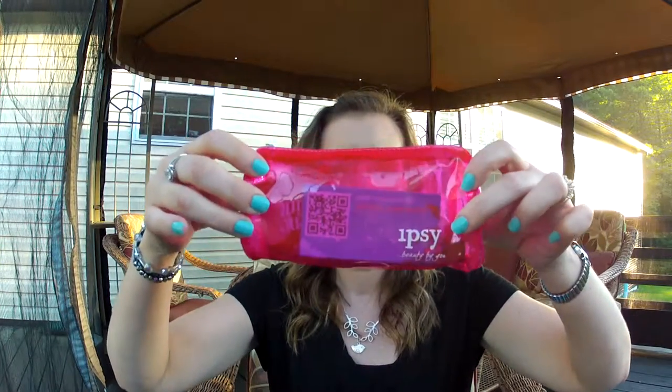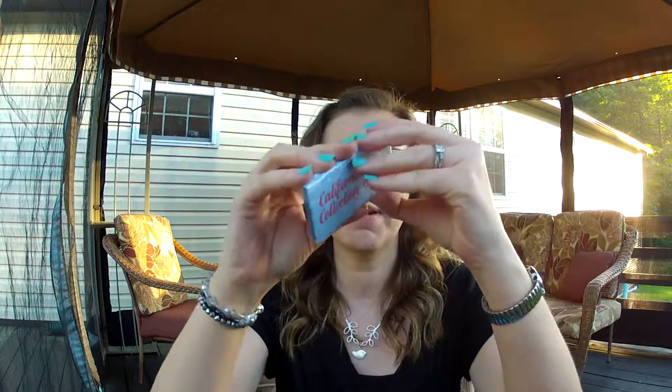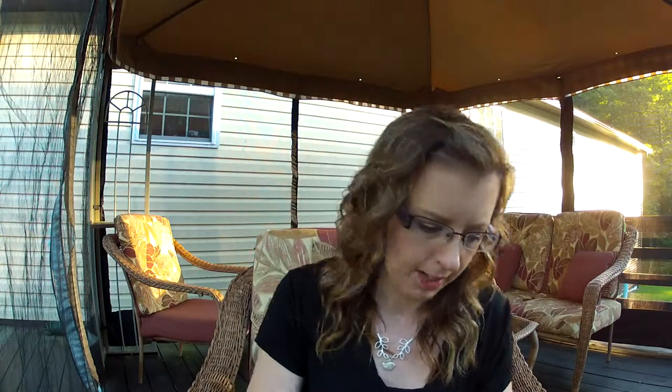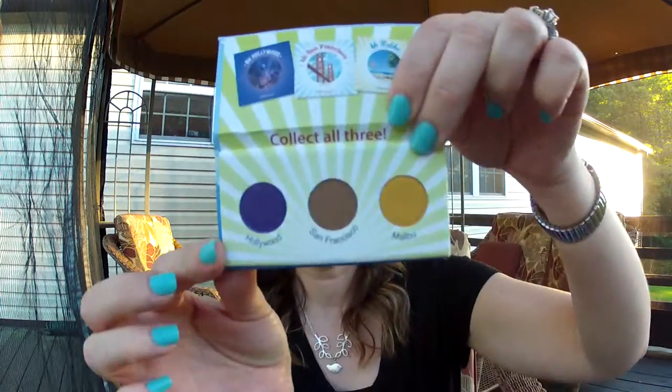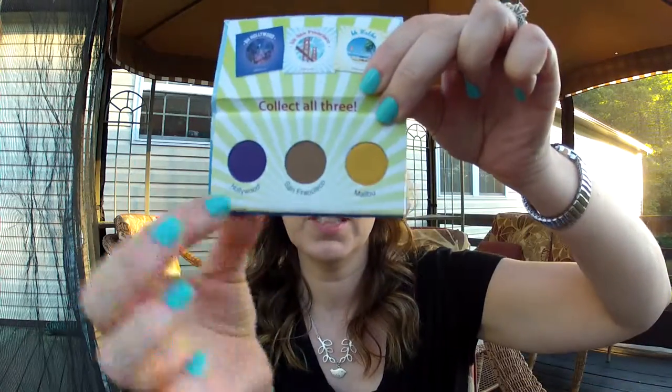Then I came with this little clear hot pink bag and inside is the California Collections eyeshadows by BH Cosmetics. It has a plastic on it — good thing I brought the scissors out. Inside are three colors: purple, brown, and yellow — Hollywood, San Francisco, and Malibu. I'll swatch them real quick.